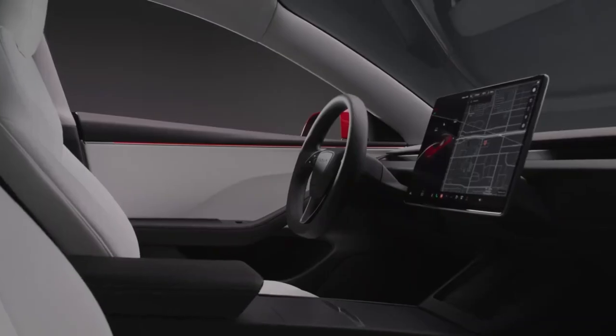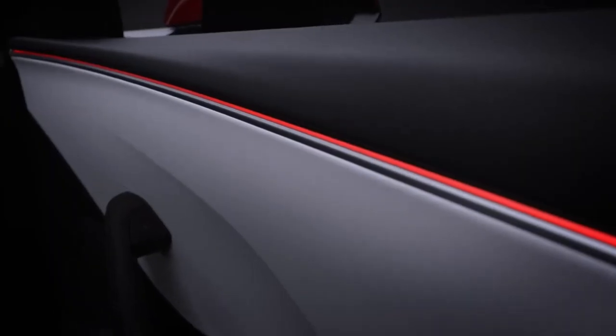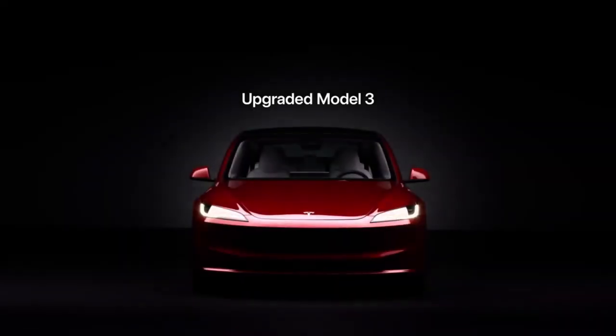The sense of encapsulation, the unification of materials, the uplevel of premiumness. Best Model 3 we've ever had.